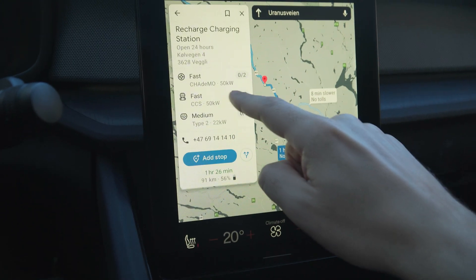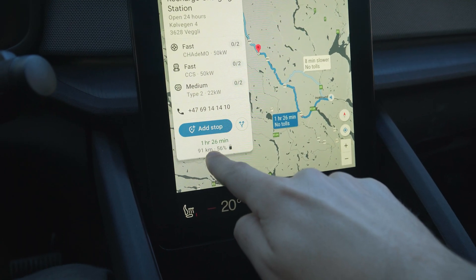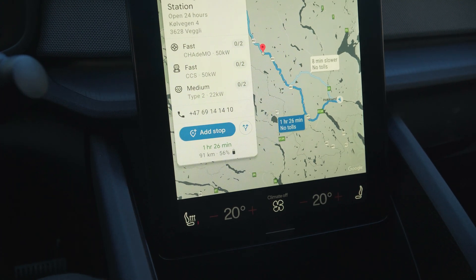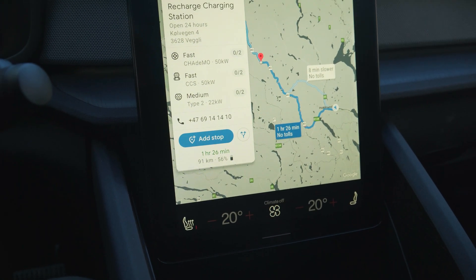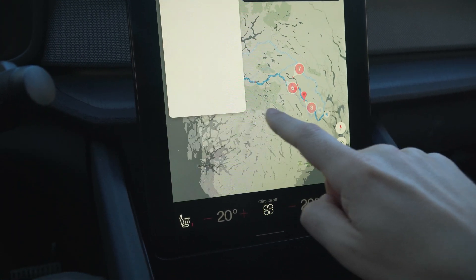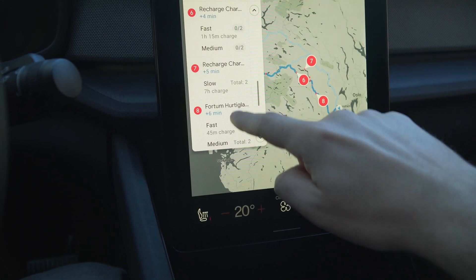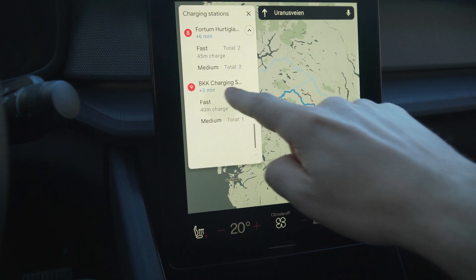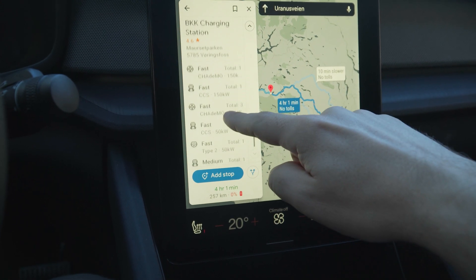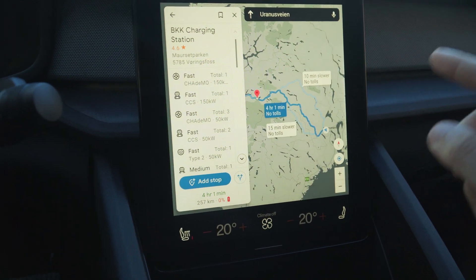The fastest one is 50 kilowatt. It doesn't say anything about the price. Down here it says the range you will have when you reach that charger. There is also a 50 kilowatt charger, and here is a 150 kilowatt charger — so that's a fast charger at 150.